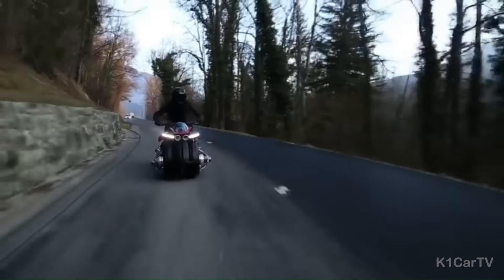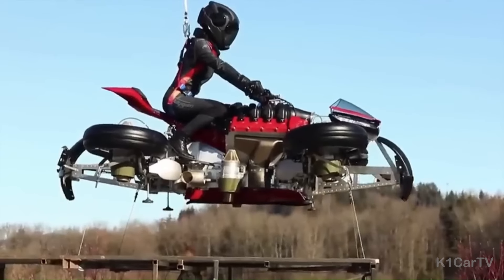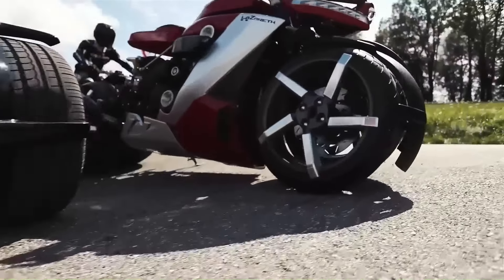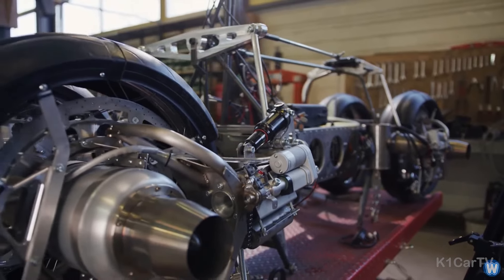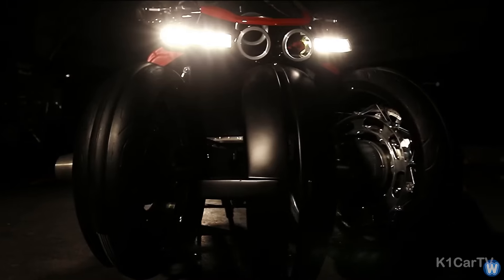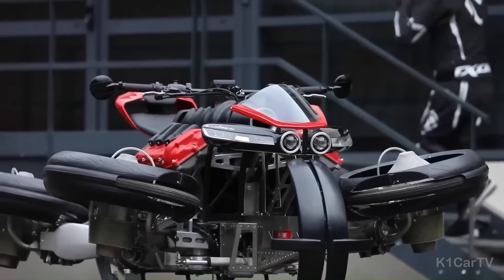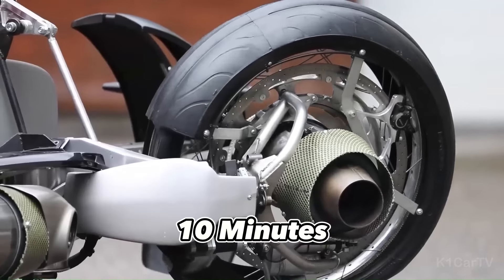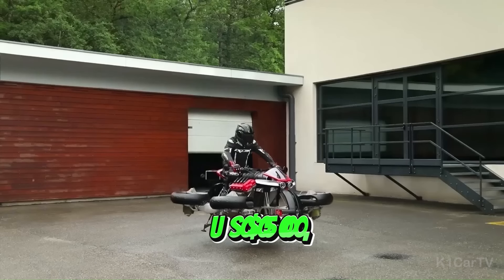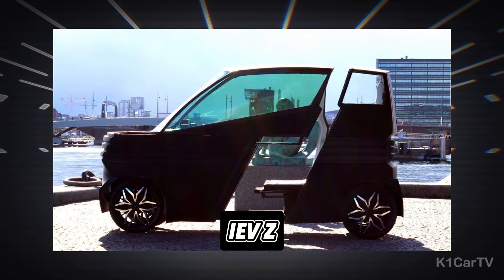Number 4: Lazareth LMV 496. Designed by French mechanical engineer Ludovic Lazareth, the LMV 496 marks its place as the world's first electric motorbike that can transform and fly. On the ground, it operates as a high-performance electric motorcycle with a range of approximately 60 miles. However, with a simple switch activation, four jet engines housed within each wheel hub extend and pivot downwards, converting the LMV 496 into an aerial vehicle. Fueled by kerosene, these turbines generate a total of 1,300 horsepower, permitting brief flights of up to 10 minutes. As a limited edition marvel, it comes with a price tag of approximately half a million U.S. dollars.